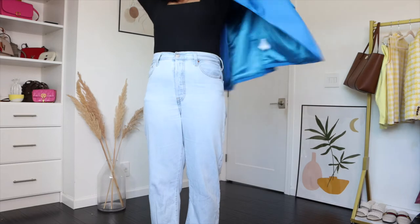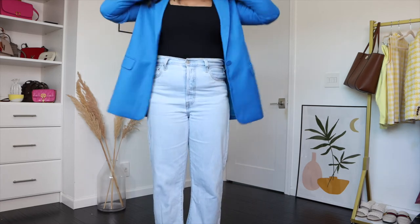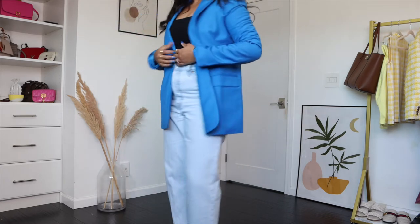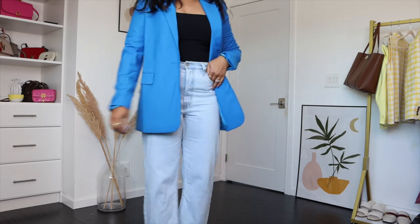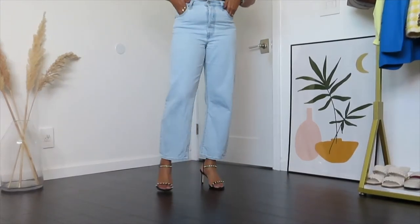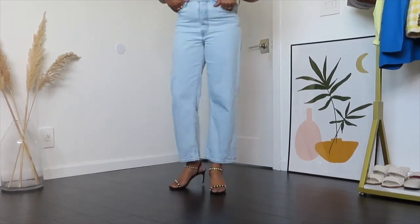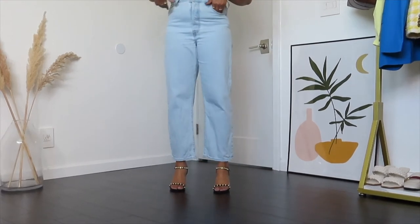For outerwear I'm wearing this cobalt blue blazer from Bardot that I picked up from Revolve — a brand new purchase I absolutely love. You might notice a label on the right-hand side that I forgot to cut! For footwear I'm wearing black strappy sandals. Swapping white shoes for black shoes instantly transforms any look into a nighttime look. This outfit is chic because of the square neck top but still comfortable and not too revealing.